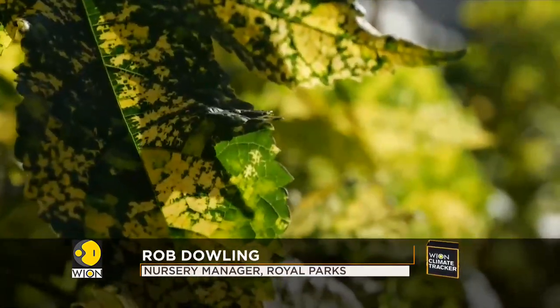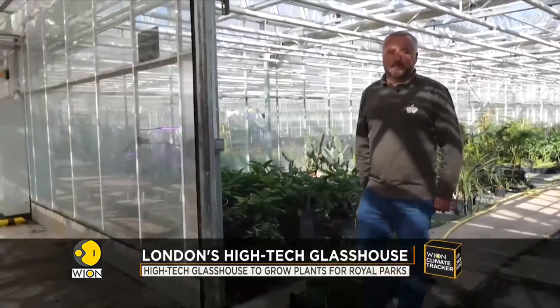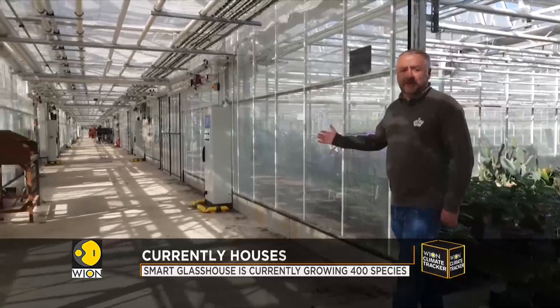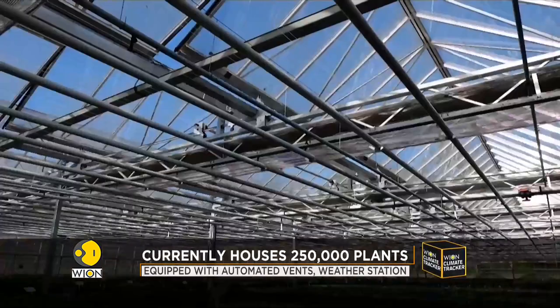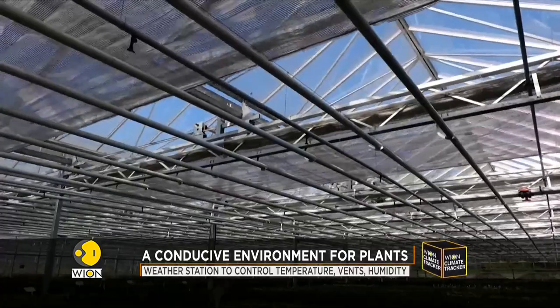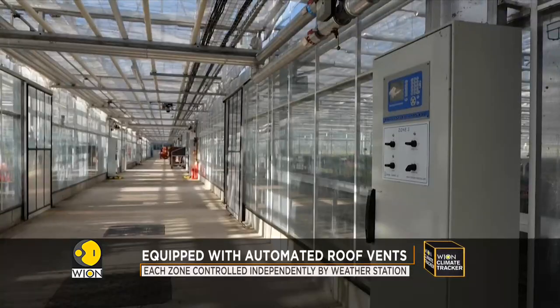This is zone one, where we grow tropical plants for the displays in St. James' Park and in Regent's Park. As we go through the rest of the glass houses, we have different zones for different plants. This isn't your ordinary glass house — it comes equipped with 12 specialised zones, automated roof vents, and a weather control station.